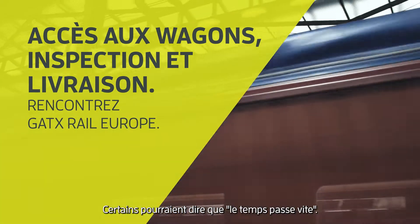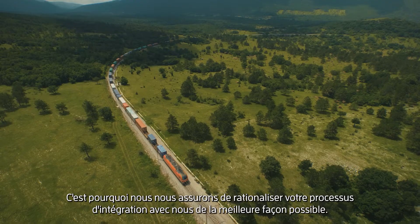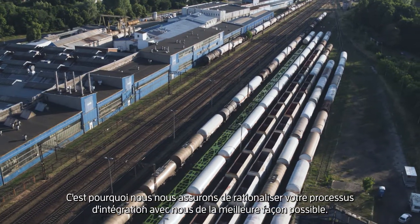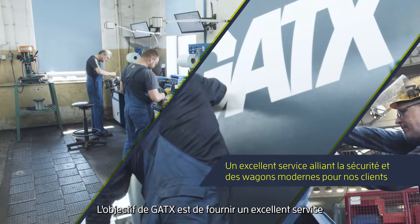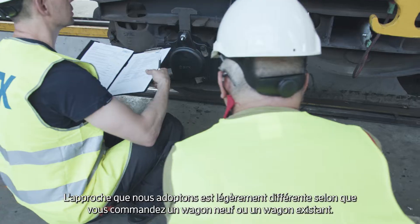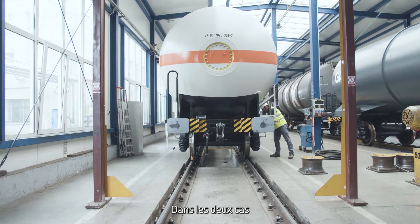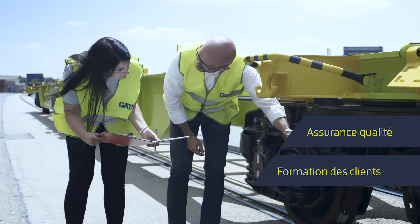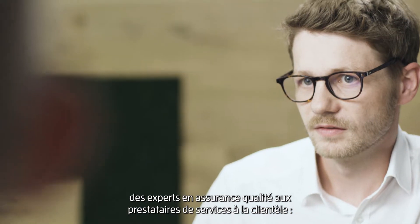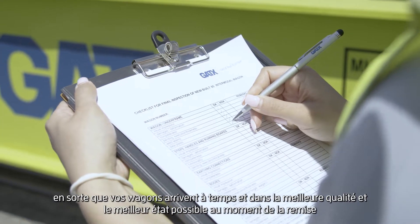Some might say time flies. At GATX Rail Europe, we know how precious time is, therefore we make sure to streamline your onboarding process in the best possible way. GATX's goal is to provide an excellent service and safe, modern rail cars for our customers. Whether you order a new build or an existing rail car, we take quality assurance and customer training very seriously — it is at the heart of our business philosophy. From engineers to technicians, from quality assurance experts to customer service providers, our teams work closely with you to make sure your rail cars arrive on time and in the best quality.